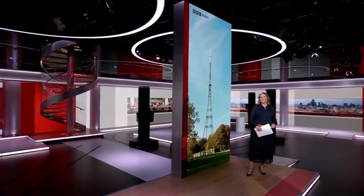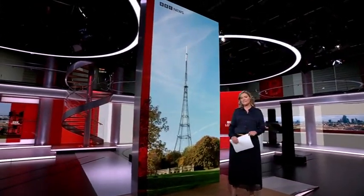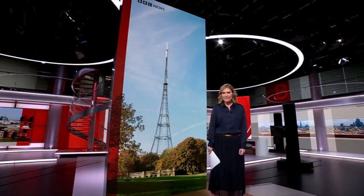Now it's one of the capital's tallest structures, nicknamed by some as the Eiffel Tower of the South. But have you ever wondered what goes on inside the Crystal Palace transmitter? Originally built to broadcast output for the BBC, these days it beams programs from all broadcasters into millions of homes, and Thomas McGill was given rare access to the tower and the workings underneath.